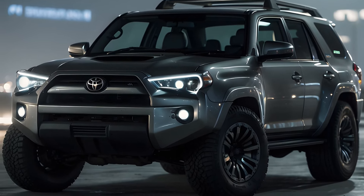Emission reduction. Compared to traditional cars with only gasoline engines, the Toyota 4Runner 2025 emits fewer emissions thanks to its hybrid system's electric motor. This lessens the carbon footprint of the vehicle, which benefits the environment.